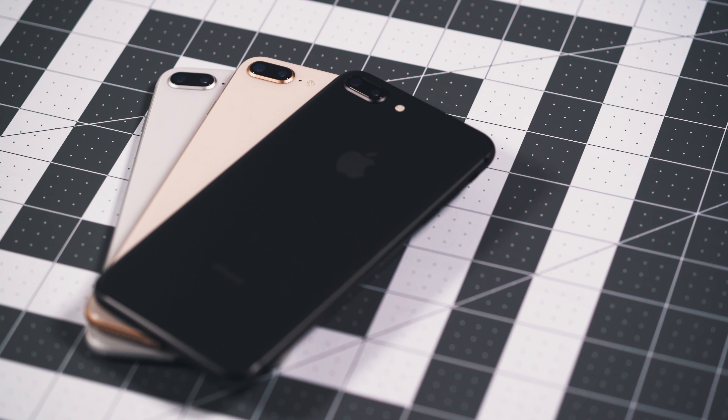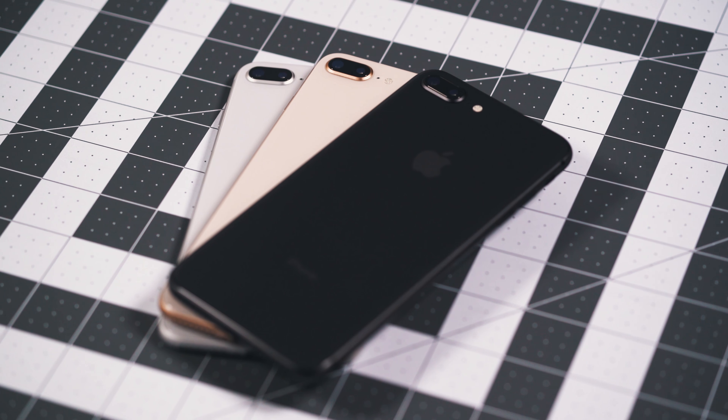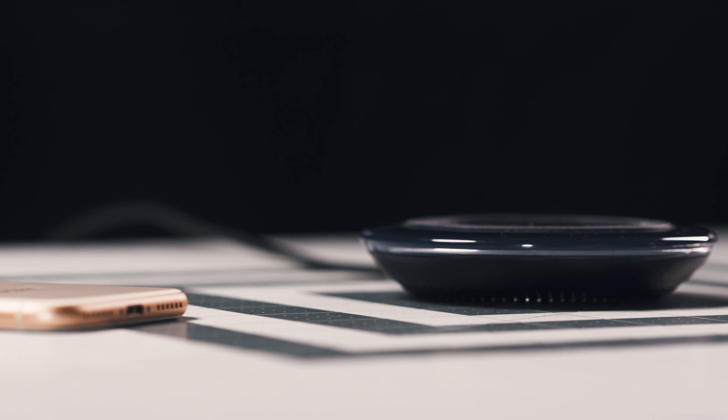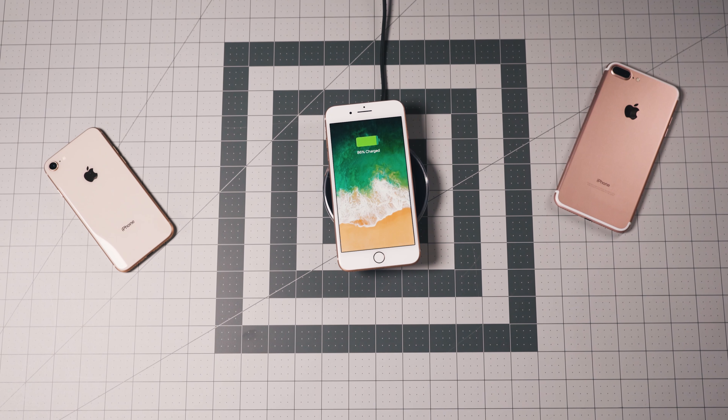The glass back brings one big difference: you are getting Qi wireless charging. I'm not talking about Apple's AirPower thing coming sometime next year — this is true wireless charging. I put this phone on my Samsung wireless fast charger and it wirelessly charged, which is really nice to have without dealing with a third-party case. Wireless charging is a big deal for me. If you want the convenience of just putting your phone on a pad, huge props to the iPhone 8. Better late than never, but it is definitely here.